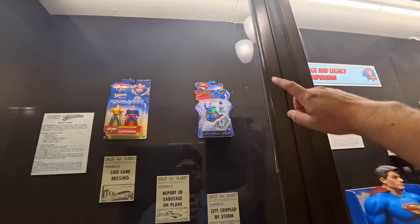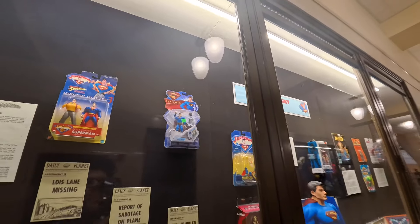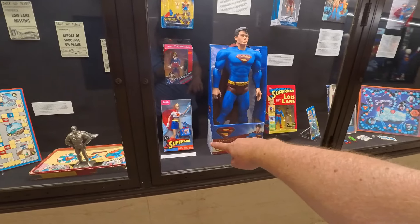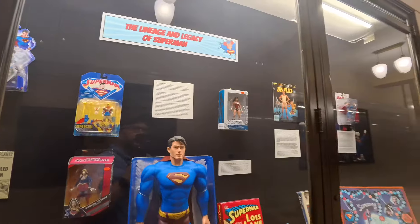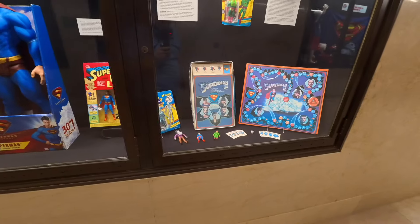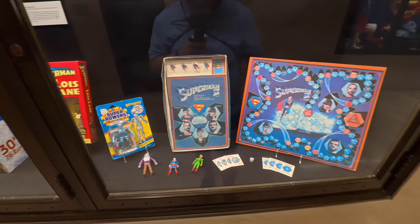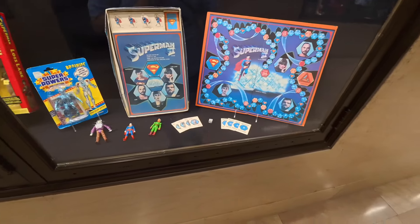Some old classic toys. There's one from Superman Returns with Brandon Roth — $6.97 when that was brand new. Here's some more Brandon Roth figures for Superman Returns. Supergirl, some of the figures for that, Wonder Woman, Superman, Lois Lane. There's a Christopher Reeves Superman 2 game — a board game, and those are the figures that you would use in it.